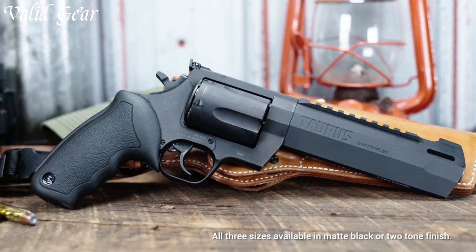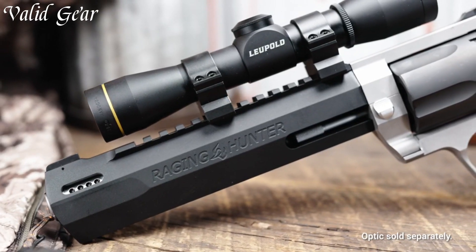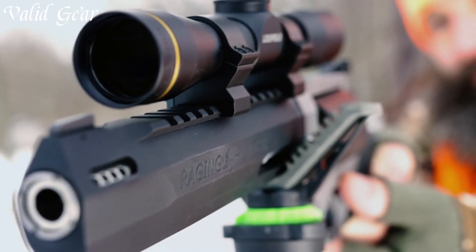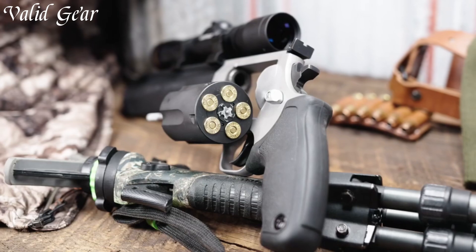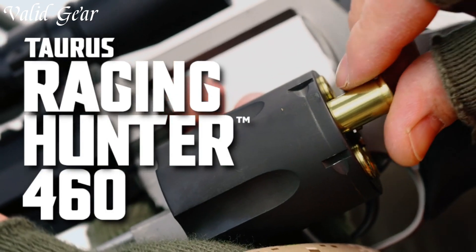The Raging Hunter's sleek design, paired with its ported barrel and cushion grip, helps manage recoil, enabling controlled and accurate shooting. The adjustable rear sight and fiber-optic front sight enhance targeting in various conditions.